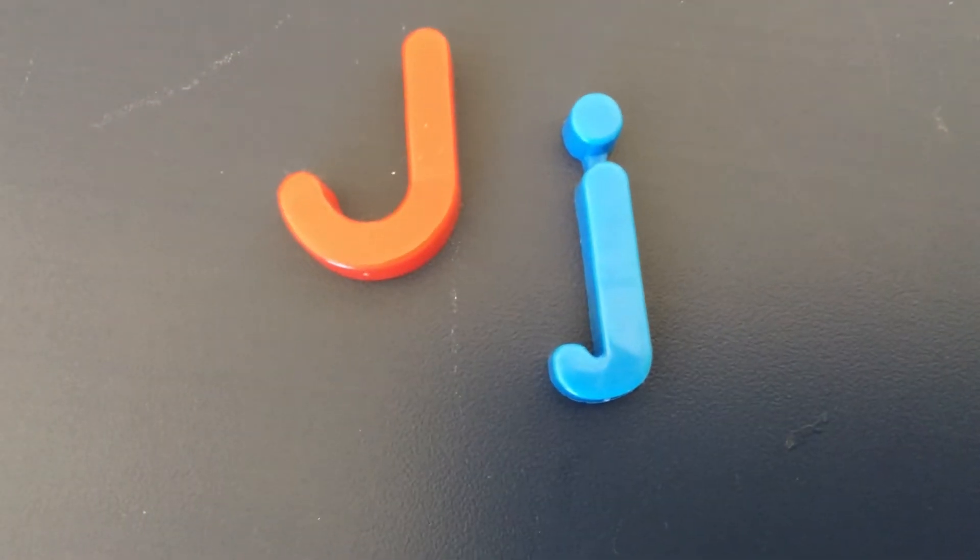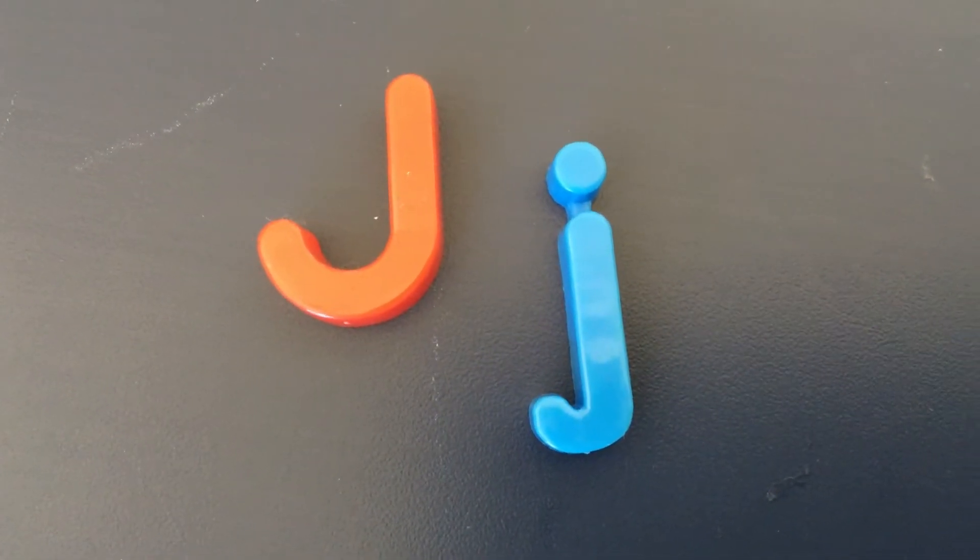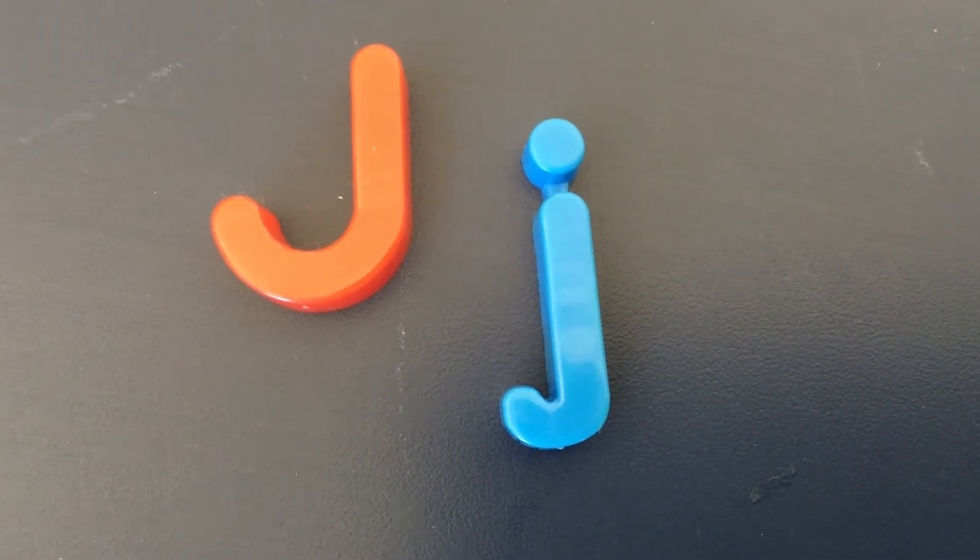Today we're talking about the letter J. J makes the J sound.